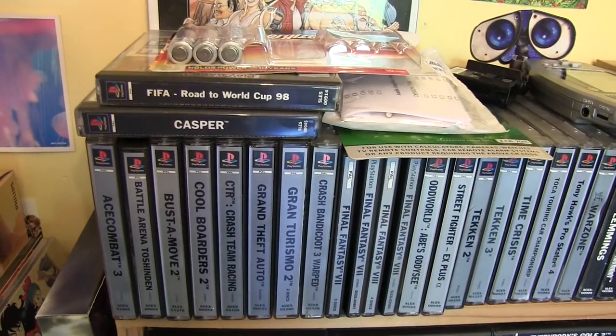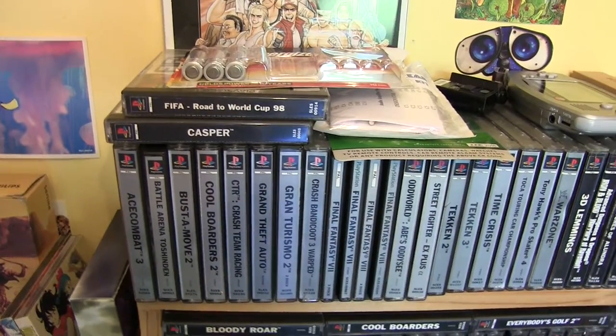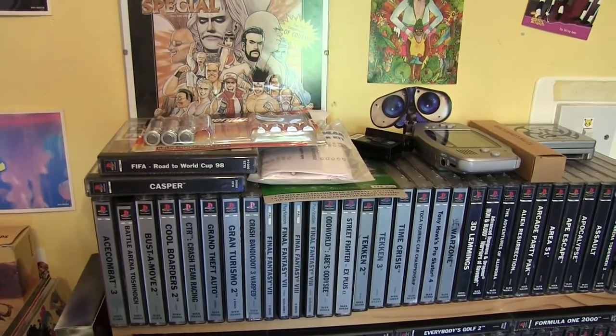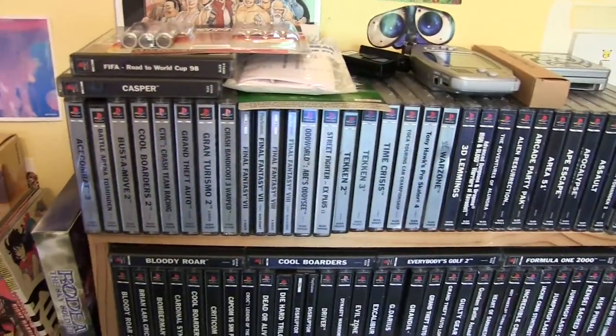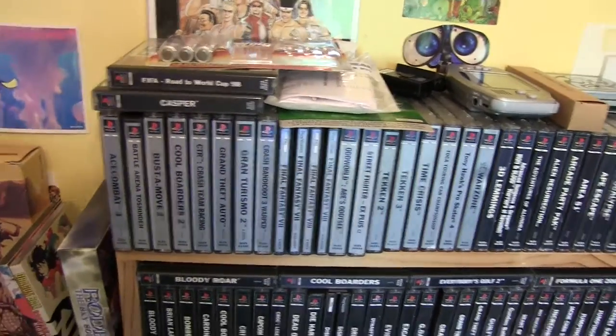FIFA World Cup 98 — just shouting out all the FIFA games here. This is a great football game for PS1. I've got a thing of getting different games for every system — making sure I've got a football game on the PlayStation, on the Xbox, and the PS2, etc., and same with other sports games. That way there's something to play on every system.